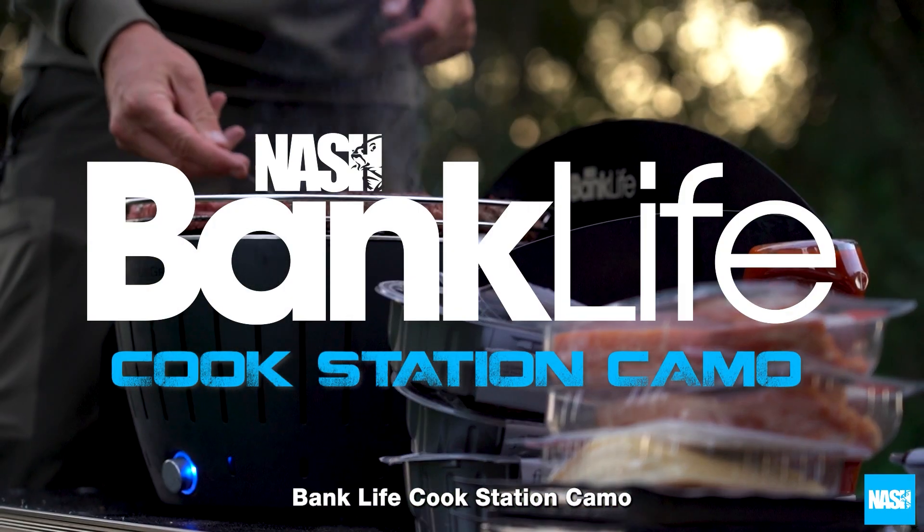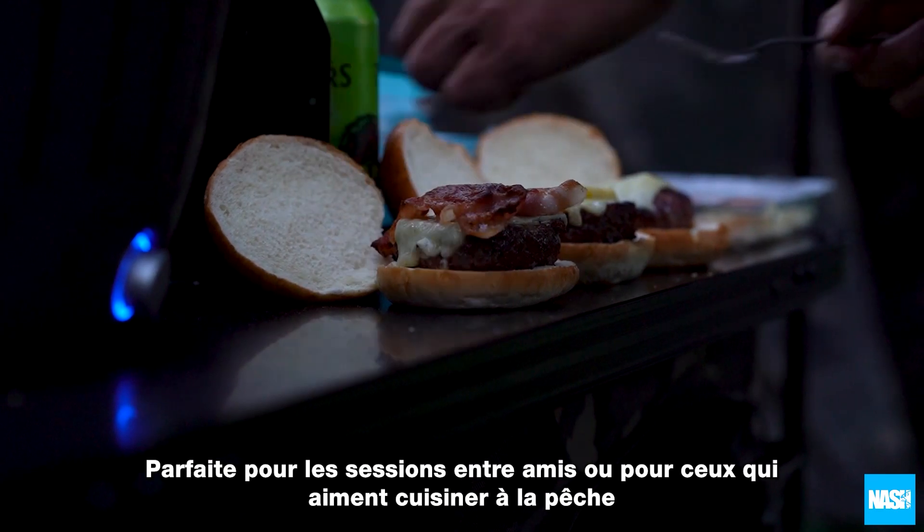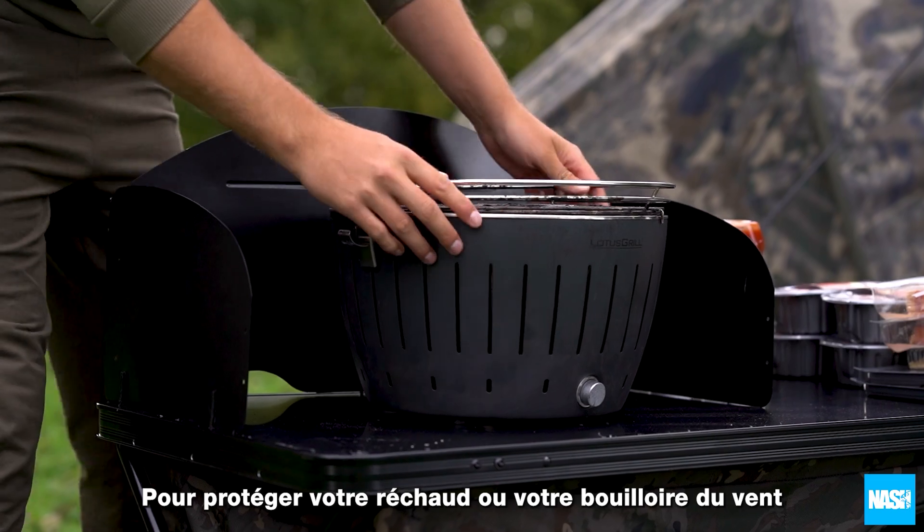The Banklife Cookstation Camo. Ideal for social sessions and cooking with some creativity. The Cookstation has a three-sided windshield to give you a windproof area for kettles and stoves.